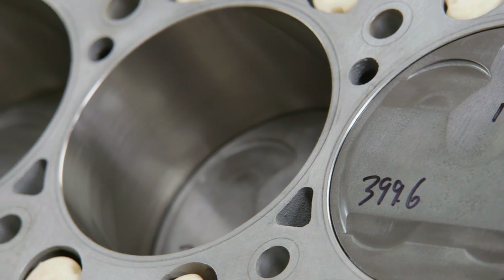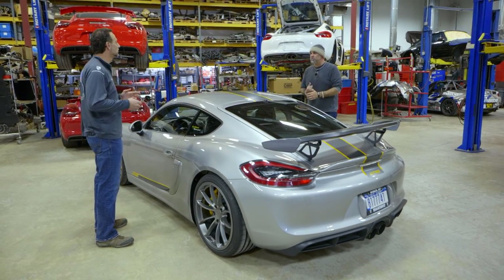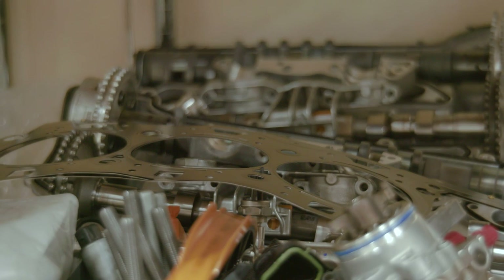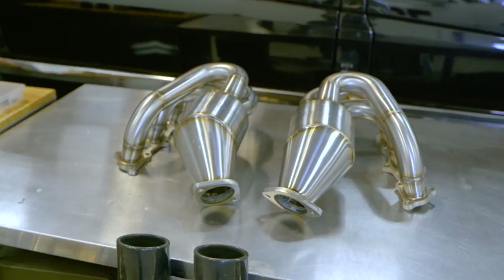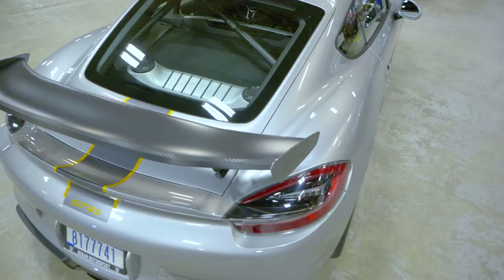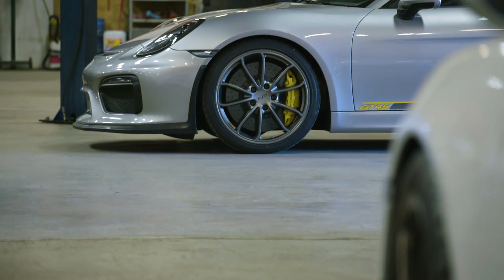You're increasing the power by over 100 horsepower and increasing the torque by a proportional amount. What supporting mods need to be done to hold that type of power? The only thing necessary is a high-performance clutch to hold the torque into the transmission. They also like to put a freer-flowing exhaust that can handle the amount of air going through it, and then obviously the tune. That's it — the rest of the car is great. This is by far the biggest six-cylinder Porsche engine by displacement. What is the limit? That's it — where they're comfortable with the mechanical components and the power output.